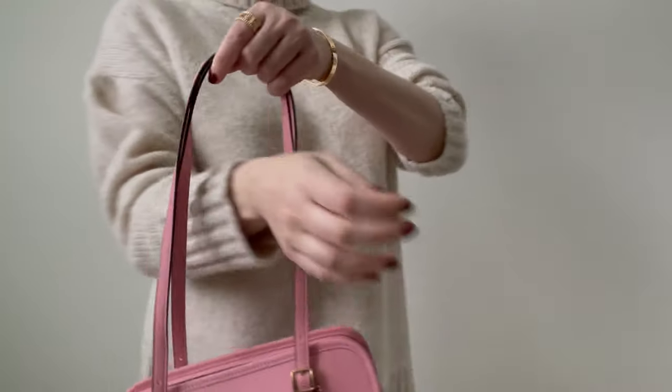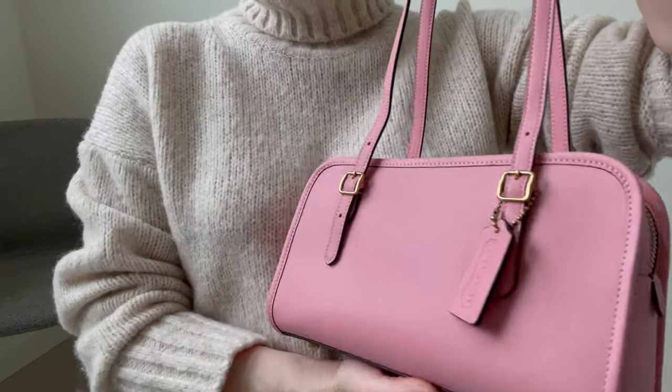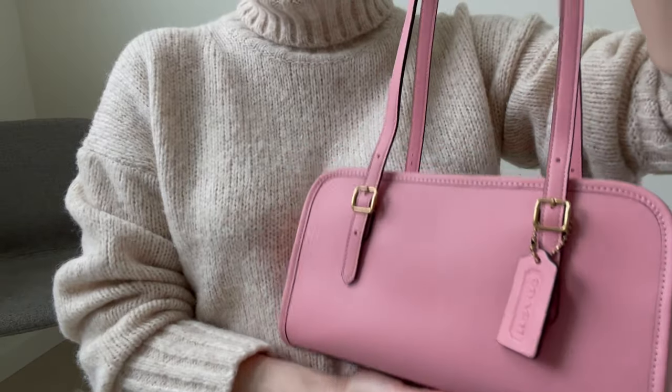Amazon has this try before you buy thing, which I've never done - I've never bought a bag on Amazon. It was an interesting experience in that they have a try before you buy.